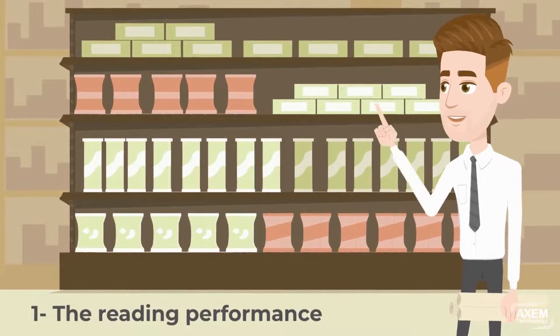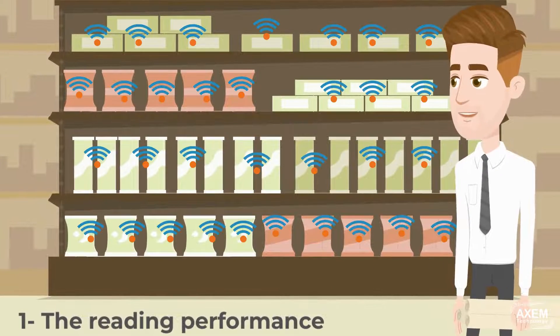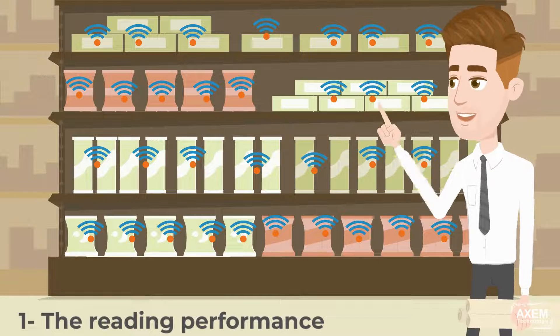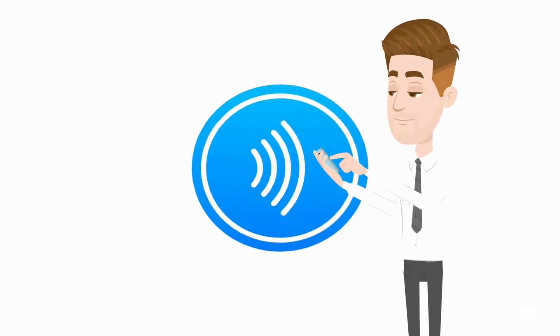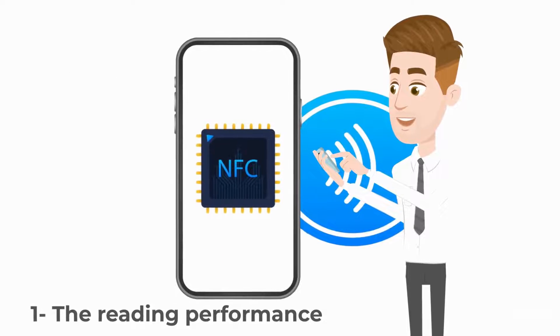The first difference is the reading performance. It is possible to identify hundreds of UHF tags at the same time in just a few seconds, and up to 20 meters away. Reading an NFC tag is done almost on contact, about 10 centimeters maximum.